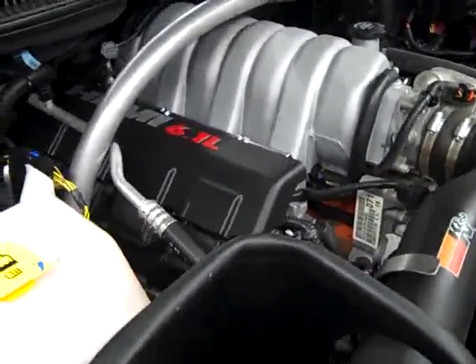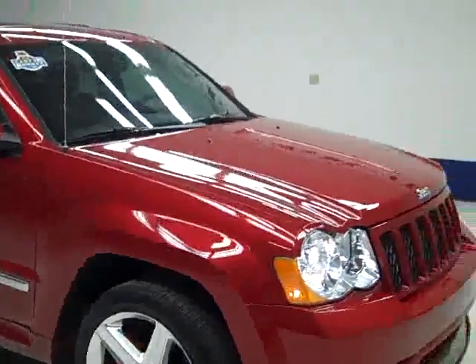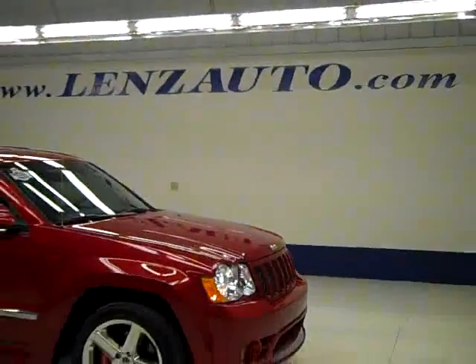If you'd like to see more pictures of this vehicle along with a full description, or to take a look at one of our other more than 400 vehicles, visit our website at lensauto.com.